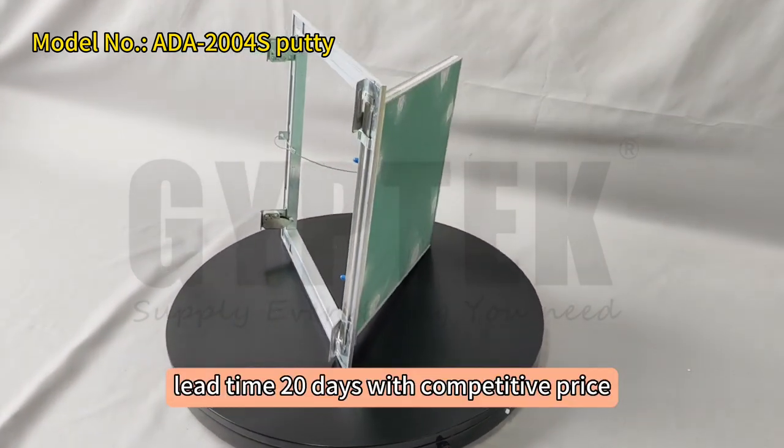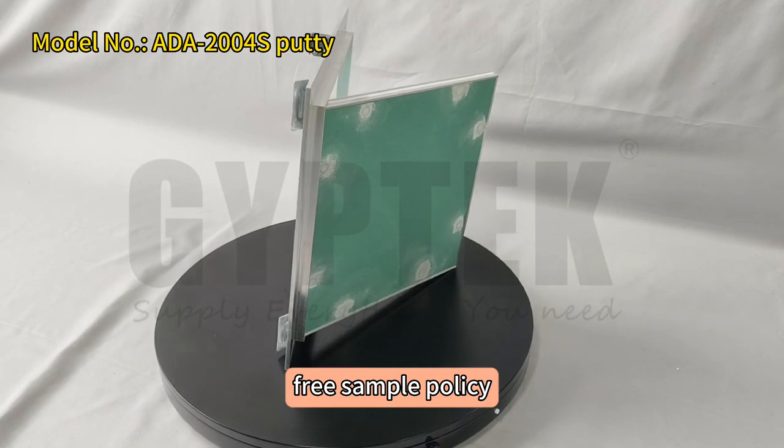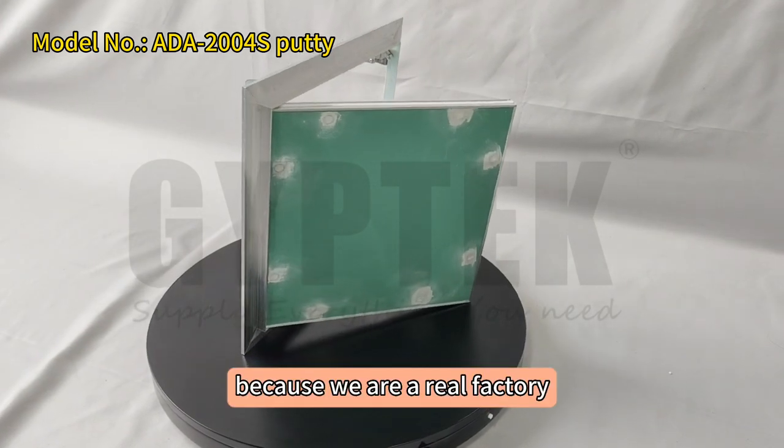Lead time 20 days with competitive price, free sample policy. Because we are a real factory.